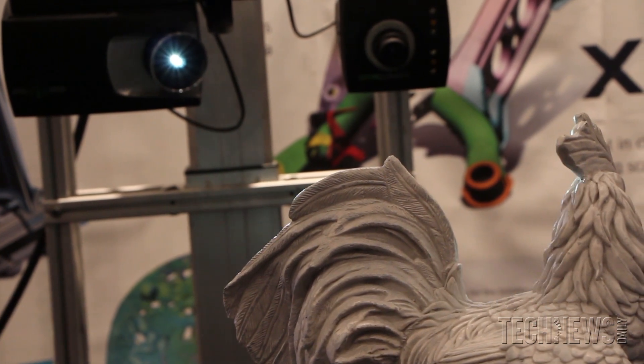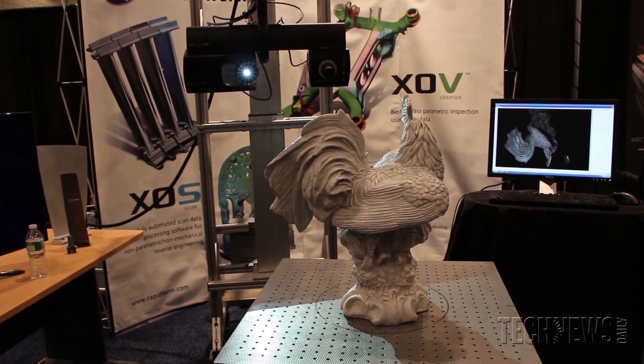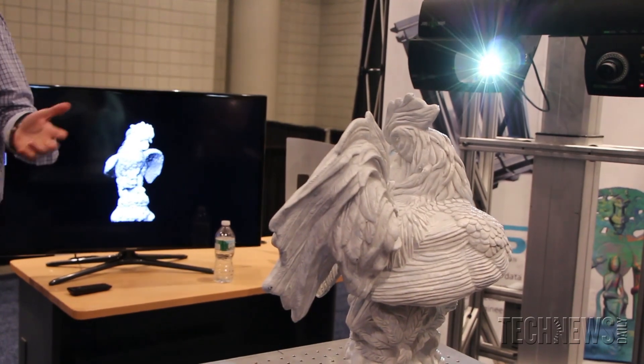We basically take objects and make them 3D by scanning them. This is a Steinbuechler white light scanner in 11M, and it's about $150,000 if you were to buy one. You're getting 4 tenths to 4 thou accuracy depending on the size of the object.